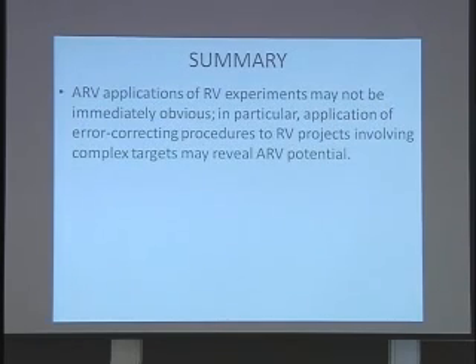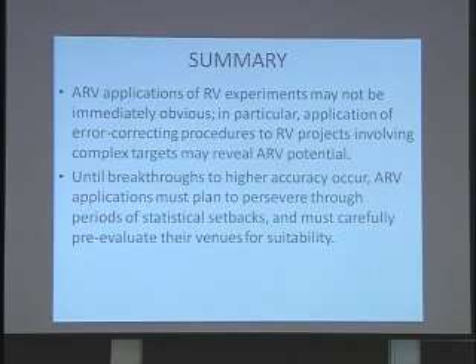To sum up: ARV applications may not be immediately obvious. In particular, applying error-correcting procedures to complex targets may reveal unexpected potential for practical application. Until breakthroughs to higher accuracy occur, applications must plan to persevere through dry periods and need to pre-evaluate their venues.